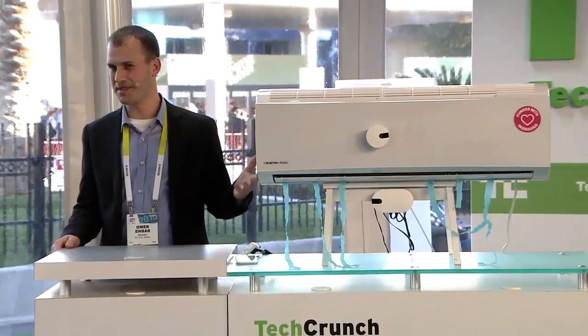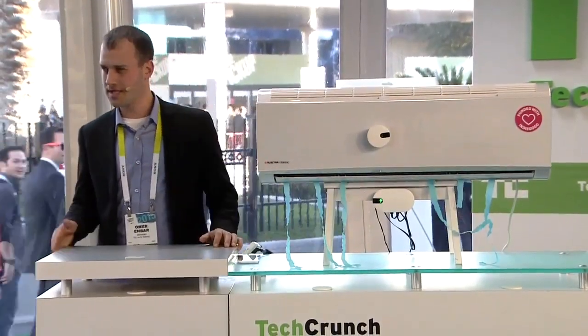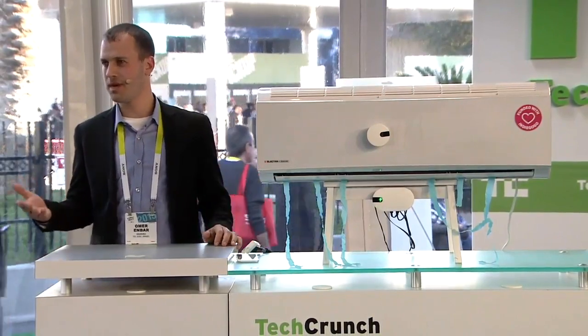We didn't have time to prepare the presentation — we were just picked one hour ago. I'm Omer from Sensible. We make any air conditioner smart.